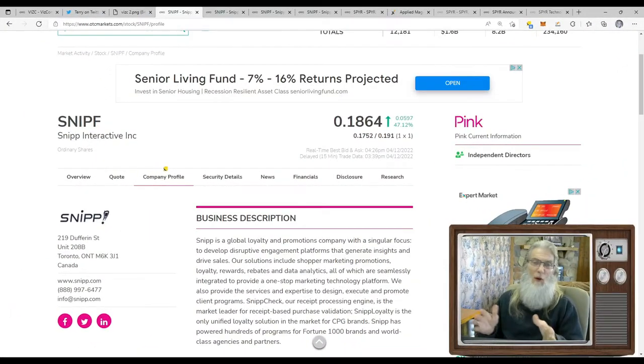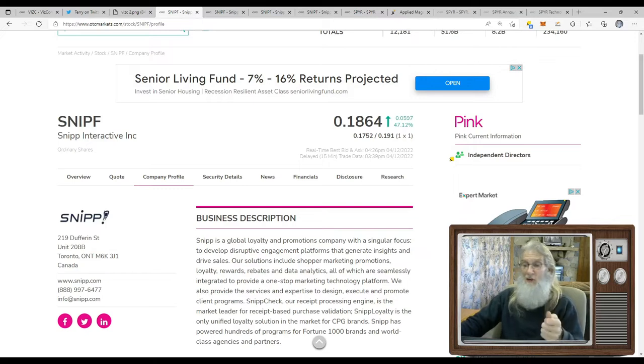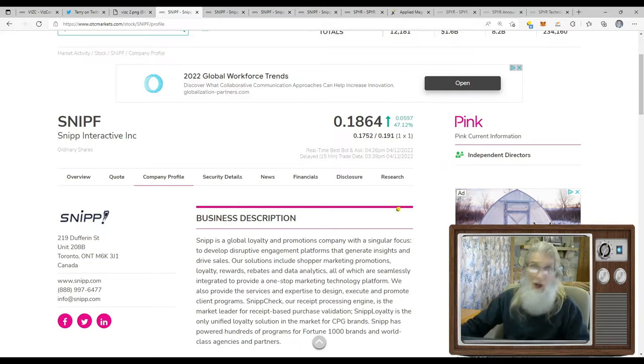Now we're taking a look at ticker SNIPF — Snip Interactive — finished the day just under 19 cents and just over 47% gains. She's on the pink tier, she's current, she's got independent directors which means she has aspirations to uplist at some point. But we don't have a verified profile or verified transfer agent — these aren't just for giggles, they're important things that need to be taken care of. I've looked at a lot of information about this company and I like a lot of what I see, but there have been question marks. Why am I looking at it? Because a New York Stock Exchange company looked at it and made an investment today.